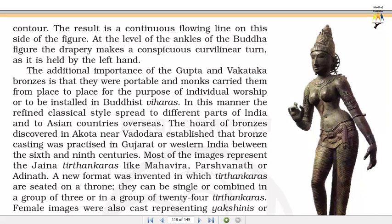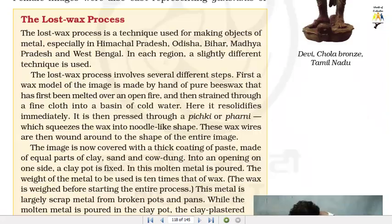The horde of bronzes discovered near Varodhara established that bronze casting was practiced in Gujarat or western India between the 6th and 9th centuries. Most of the images represent the Jaina Trithankaras like Mahavira, Parshvanath or Adinath. A new format was invented in which Trithankaras are seated on a throne, either singly or combined in a group of 3 or in a group of 24 Trithankaras. Female images were also cast representing Yakshanas.